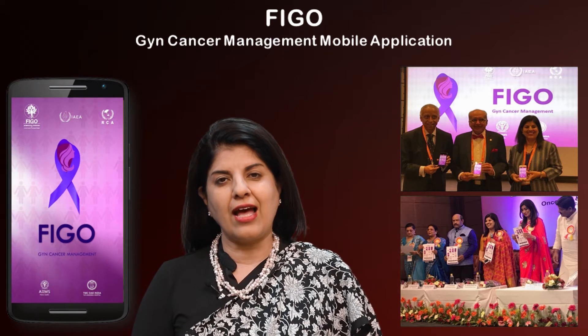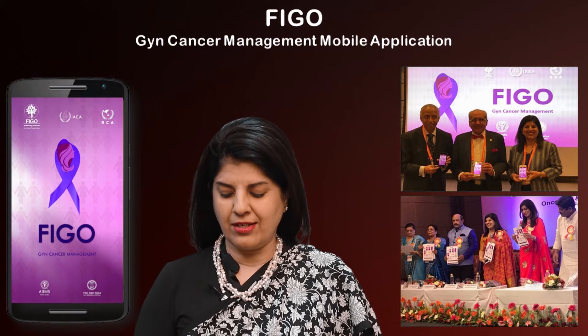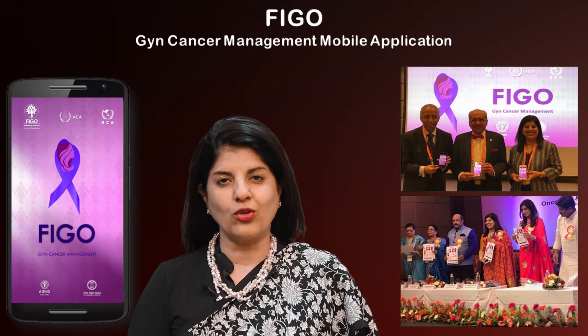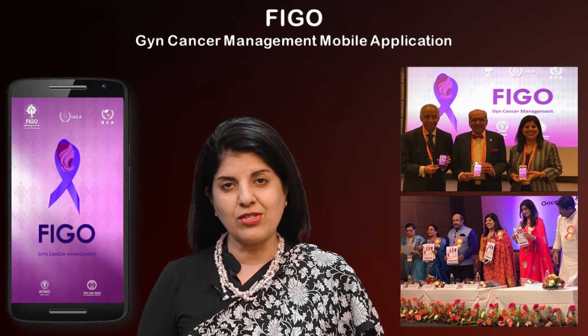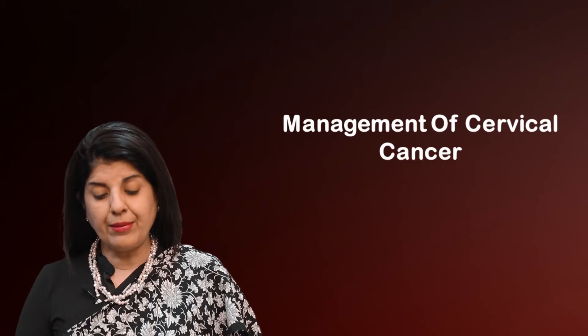Dr. Rishma Pai launched this at the conference in August this year, as well as Dr. Purandre, who launched it at the AO4 conference, and we have about 5,000 downloads already.